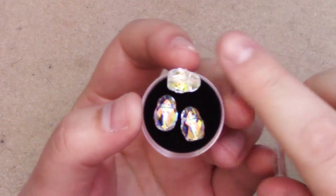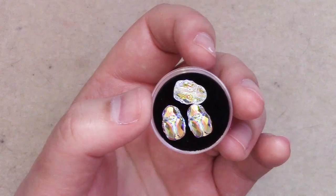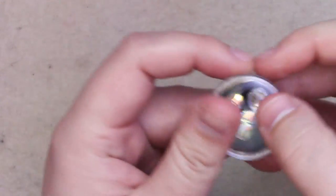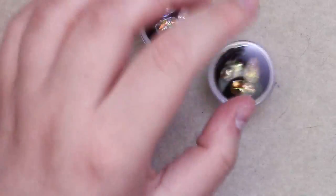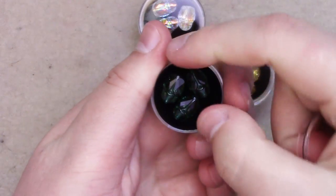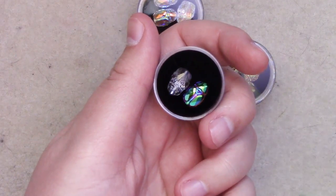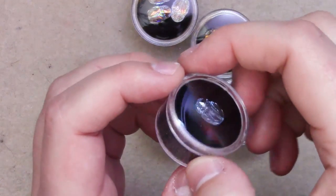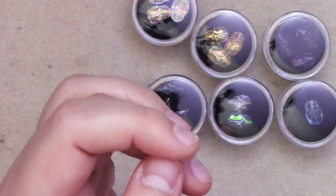First up, we have my scarab beads, which I still have yet to do anything with. This was last year's Swarovski Innovations — I've done a video on that. I have the Crystal AB, I have Golden Sunshine, I have Emerald, which is really hard to see against the black. I've got Scarabeus Green, which I'm on the fence about. I have this in Amethyst. I have one little lonely one in Aquamarine. And three in Jet. So those are fun.